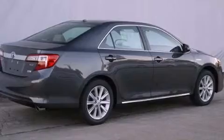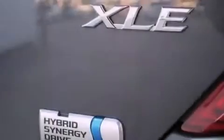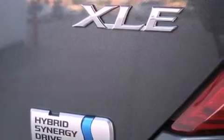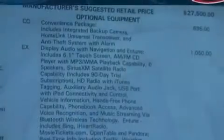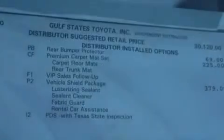Its top features include a rearview camera, traction control and stability control systems, an iPod ready stereo system so you can take your music with you, XM satellite radio, aluminum wheels and a tire pressure monitoring system.